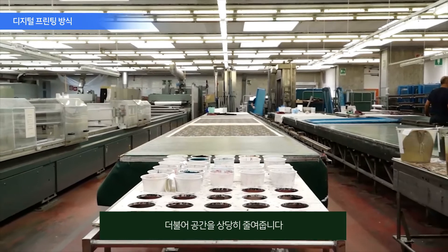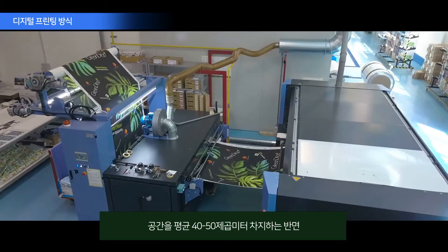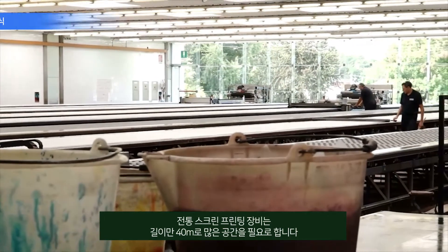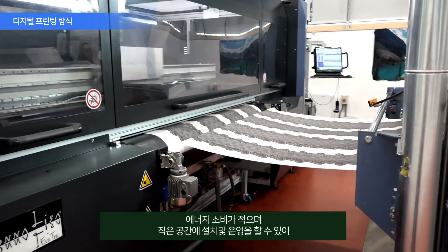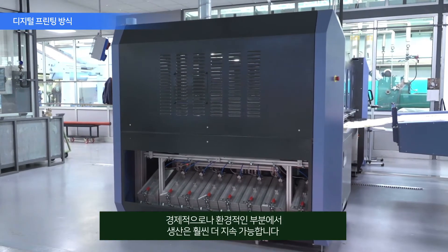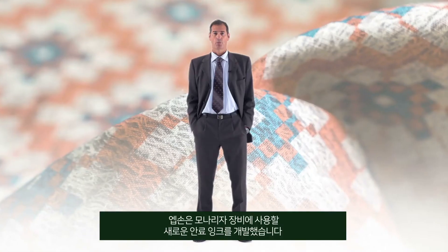Spaces are substantially reduced. A digital machine like Monalisa occupies an average area of 40-50 square meters, while a screen printing plant can reach 40 meters in length. As a consequence, a digital machine can be installed in a much smaller place where less energy consumption is needed, and the resulting production is much more sustainable, both from the economical and ecological point of view.